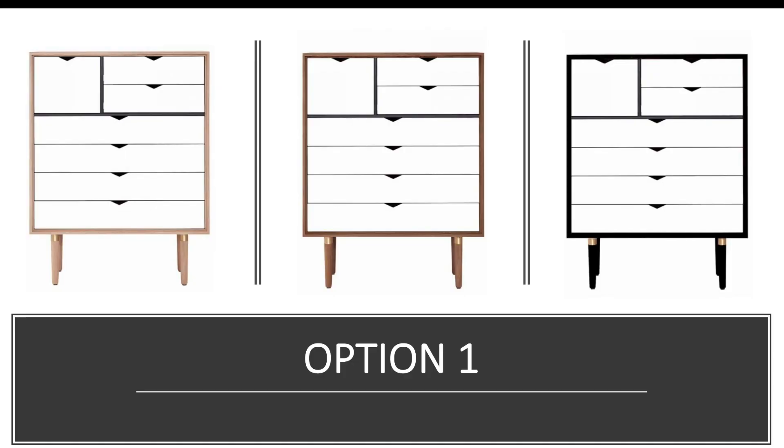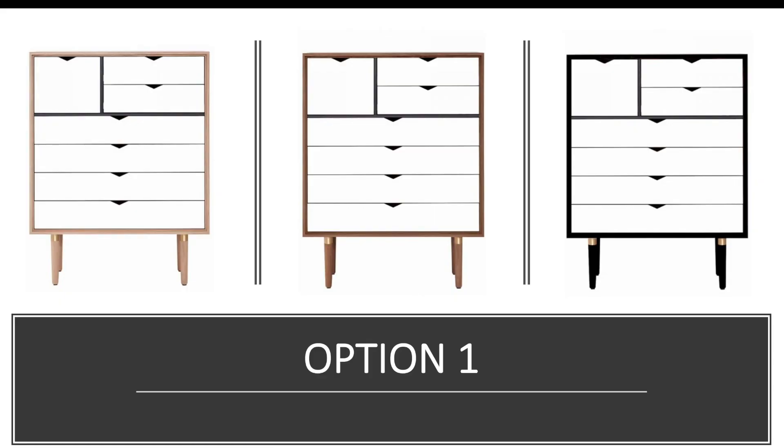I was going to show you the options on my Pinterest board but I think it's easier to show you in PowerPoint. So, this chest of drawers has been on my Pinterest board the longest and was the one I really thought I was going to go for. It comes in three types of wood: oak, walnut, and a black lacquered version. I leaned really closely to the black and white one because it goes so well with my interiors and decor.